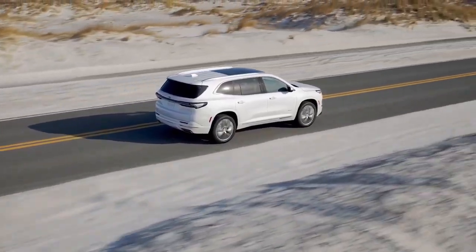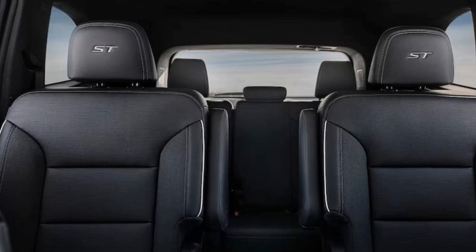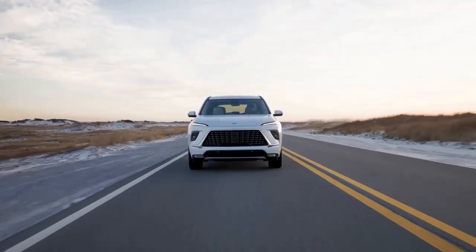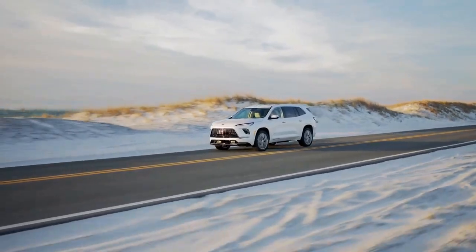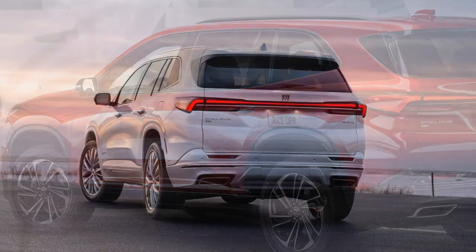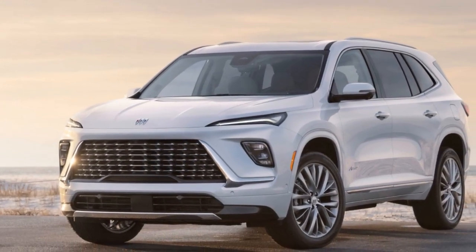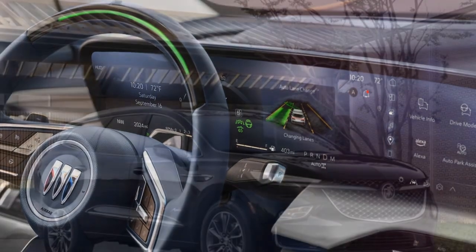Exterior — three unique trim levels. The exterior of the Enclave shows off a completely new design inspired by the Wildcat EV concept, including the new Tri-Shield Buick badge on the hood and liftgate. Buick's checkmark-style LED headlights up front and LED tail lamps extend across the width of the liftgate. The Enclave is also longer, wider, and taller than before, with three new grille designs ranging from chrome to black. Wheel options include 20-inch alloy wheels, 20-inch machine-faced wheels with high-gloss black inserts, and 22-inch pearl nickel wheels for the Avenir. These changes give the Enclave a more appealing, modern look that catches the eye without being brash.